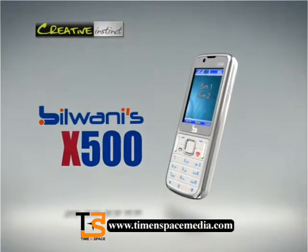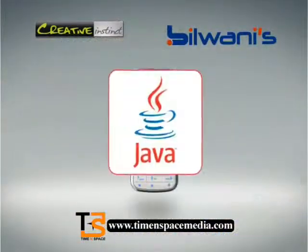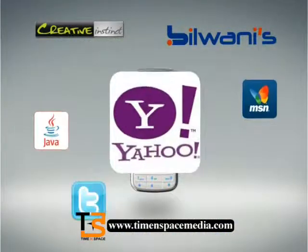Here's the Bilvani X500 with the high-tech features that bring fun to your life: Java games, MSN, Twitter, Yahoo, Facebook.